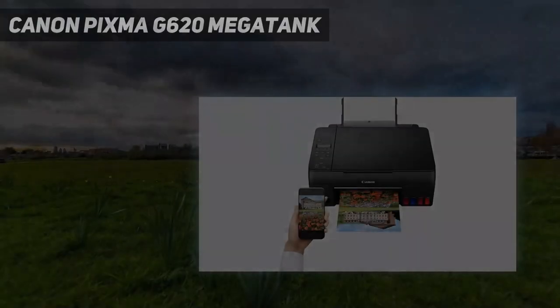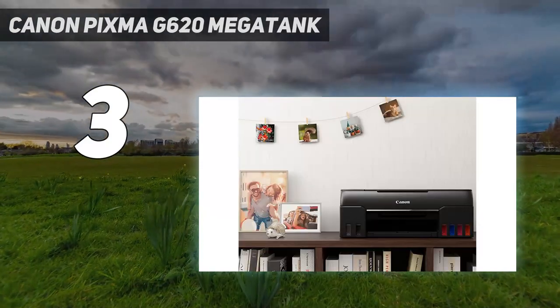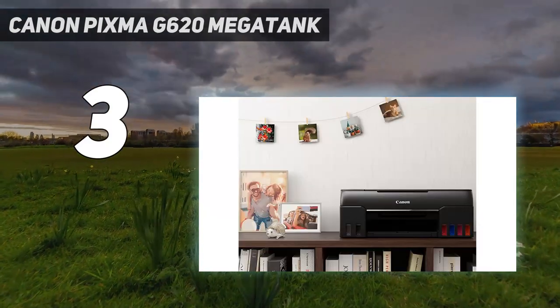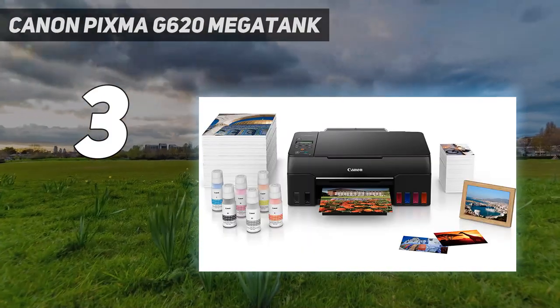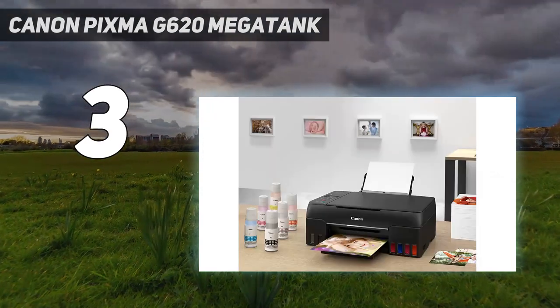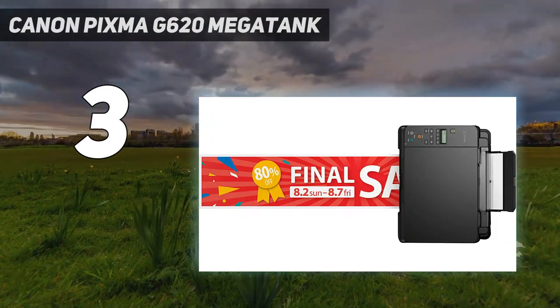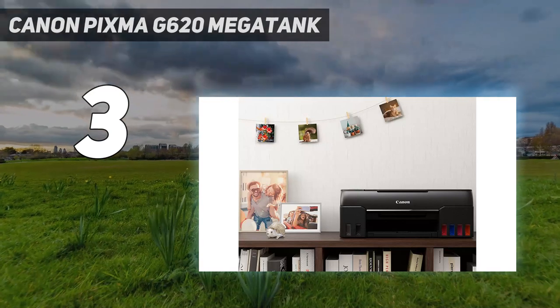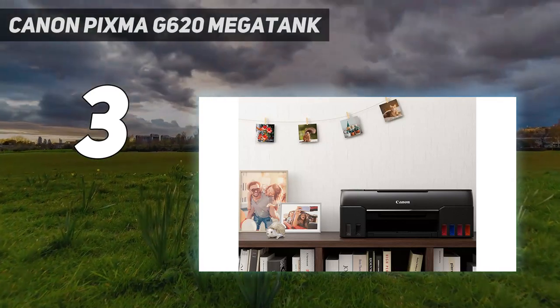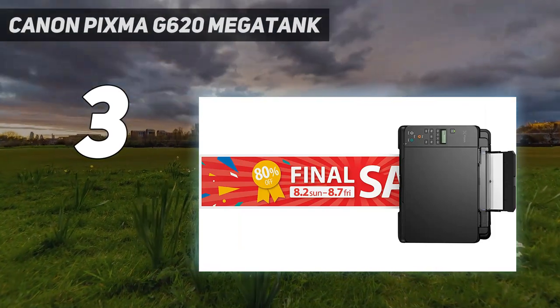At number 3: Canon PIXMA G620 Megatank. If you're sick of the time, inconvenience, and considerable expense of having to replace your printer's ink cartridges, then Canon might just have a solution with its latest PIXMA Megatank printer. It's a cartridge-free printer which uses refillable bottles for its ink, and unlike other models, actually comes with a full set of 60ml ink supplies. Refills are also cheaper than XXL cartridges, meaning the printer represents a long-term saving.